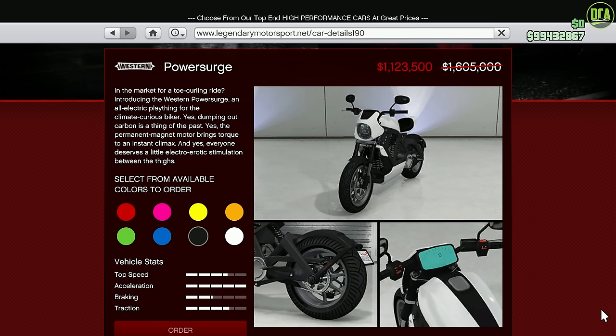We have 30% off the Power Surge. This one is the fastest non-HSW bike in the motorcycles class for track performance — it's just an absolute beast and can wheelie as well. Do keep in mind that it is an electric bike, which some of you may not like.